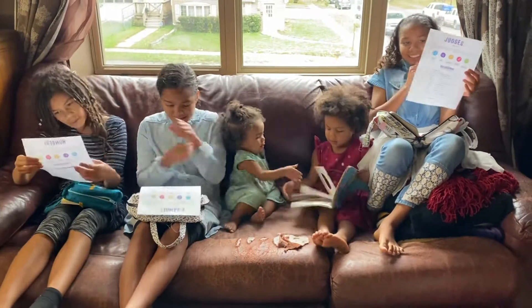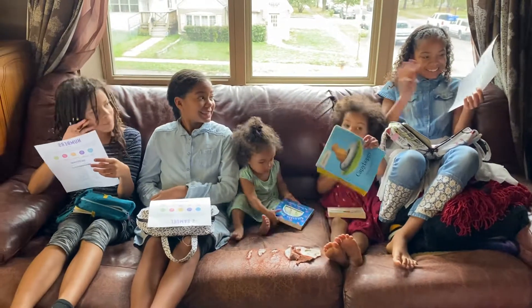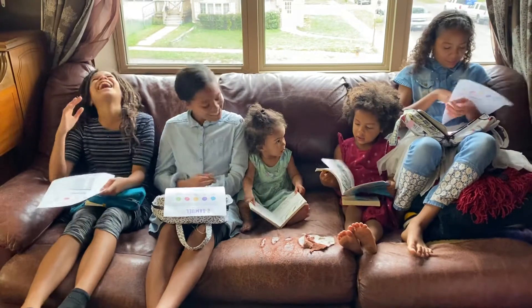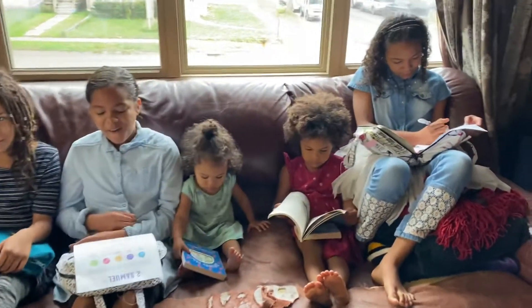So my girls — my oldest three girls, Ahava, Alicia, and Haven — have been working on reading through the Bible in a year. They're all in different spots, so go ahead and tell us where you're at, Ahava.